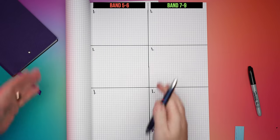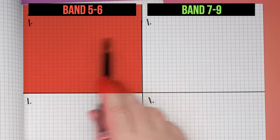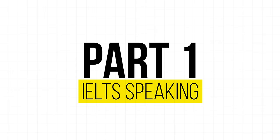The IELTS speaking test has three parts, so I've divided this page into three. We're going to compare what band 5 and 6 students do very differently from band 7, 8 and 9 students for parts 1, 2 and 3. Let's start off with part 1. This is your opportunity to create a great first impression with the examiner, and more importantly, it allows you to relax into the test. If you relax into the test in part 1, you're going to be much more relaxed and more fluent throughout the entire test.